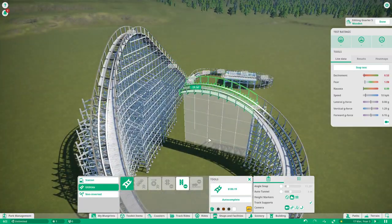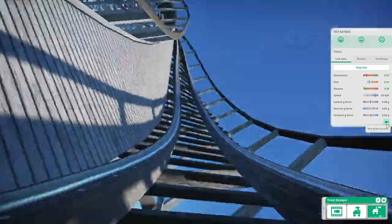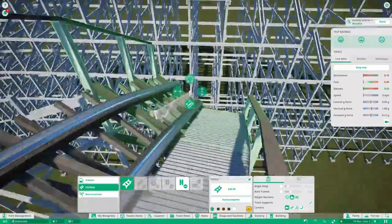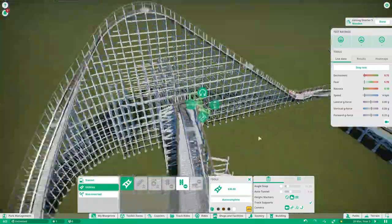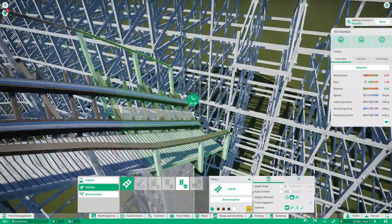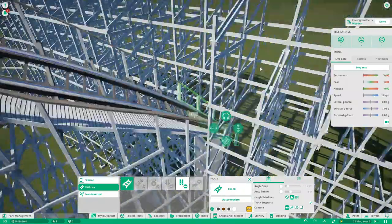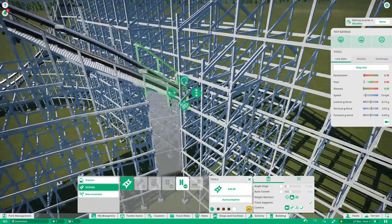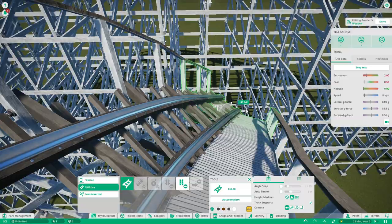Now what we're getting into here is what makes GCIs really weird. What GCI likes to do with their coasters is on a lot of hills, they like to bank and unbank while going up and down, but without turning. There's also no hard-lining really in that area. So it just goes absolutely straight while it banks a good 60 degrees to the right.